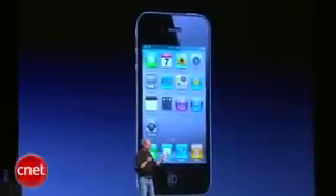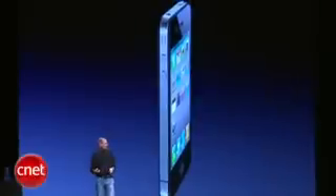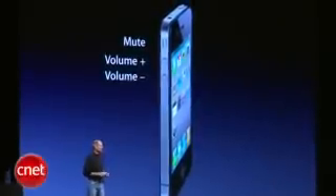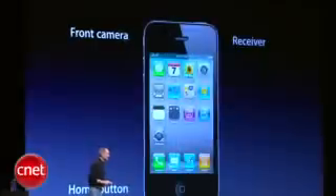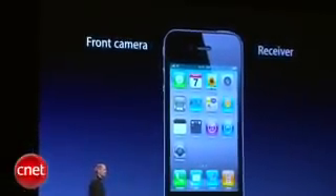So let me point out a few of the external things on it. Here are the volume controls: volume up, volume down, and mute. On the front, we have a front-facing camera, we have the receiver, and we have the home button.